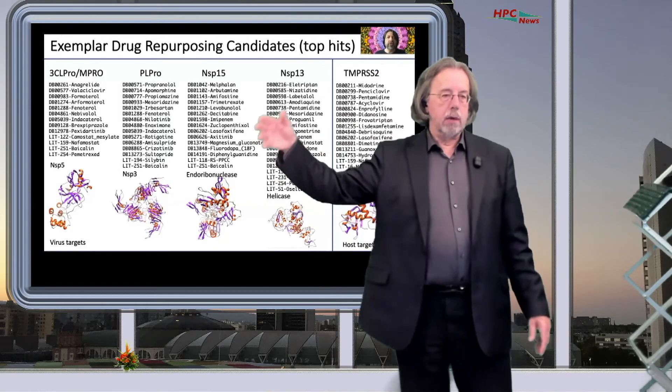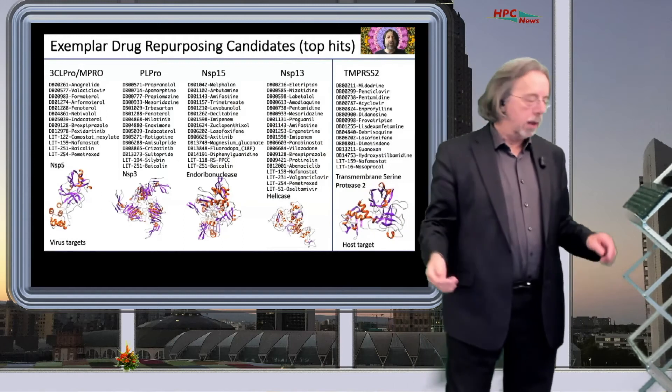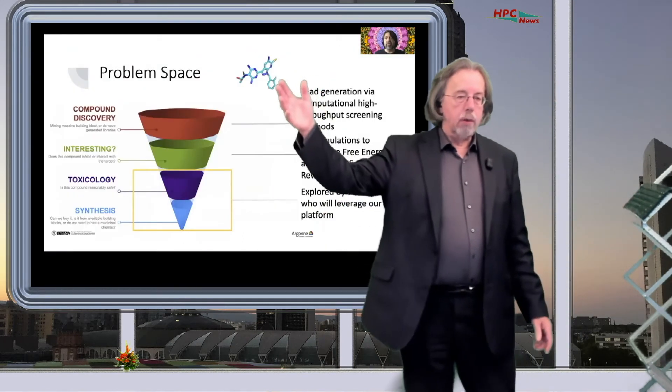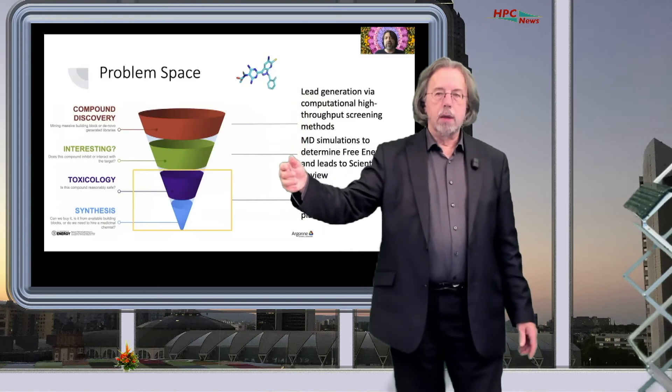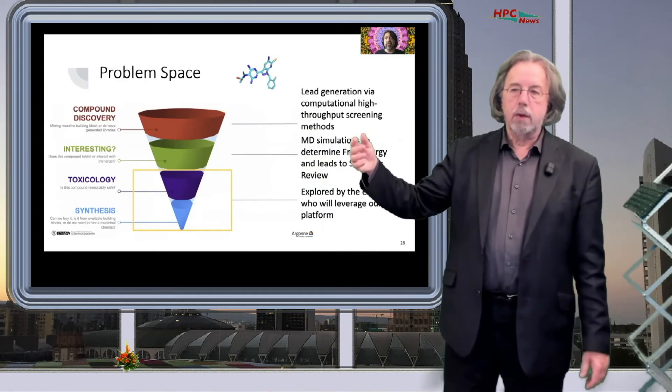Using this approach, you can get a large number of hits of candidate drugs. This is the overall model Rick described for trying to help research at all levels.